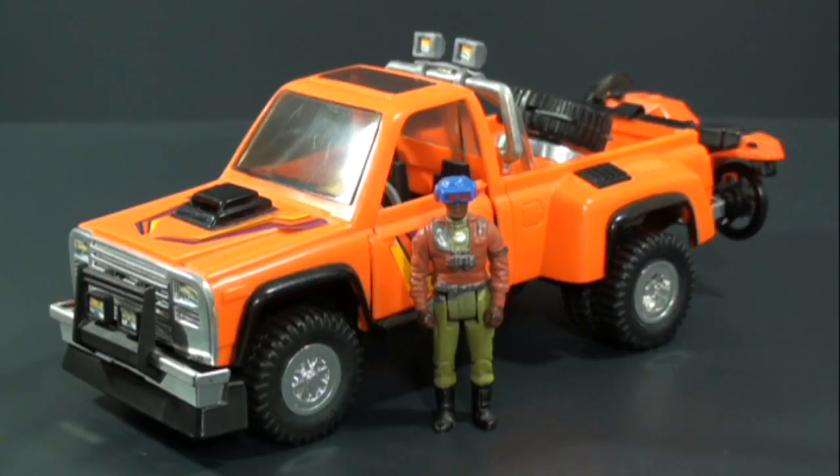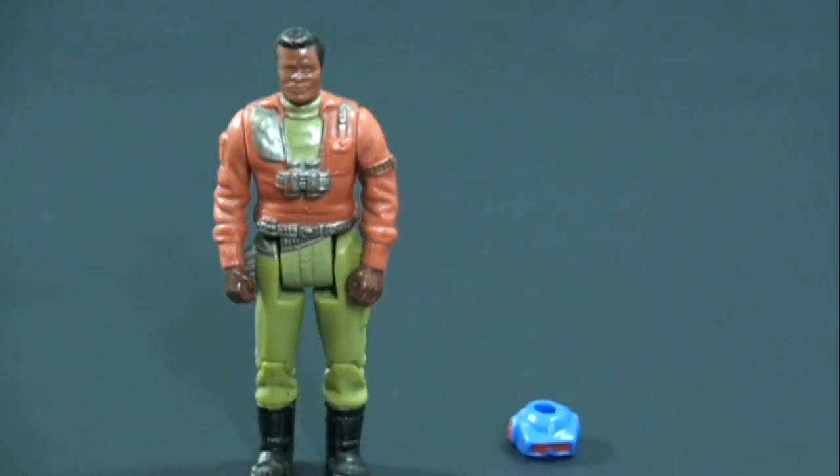Firecracker was one of the shared vehicles. It was predominantly driven by Hondo McLean in the show, but it was driven a couple of times by Buddy Hawks in some of the episodes. Let's take a look at Hondo real quick.